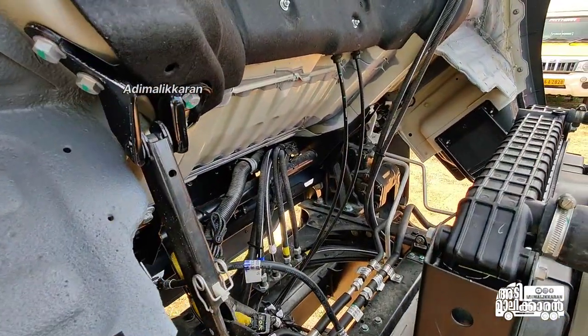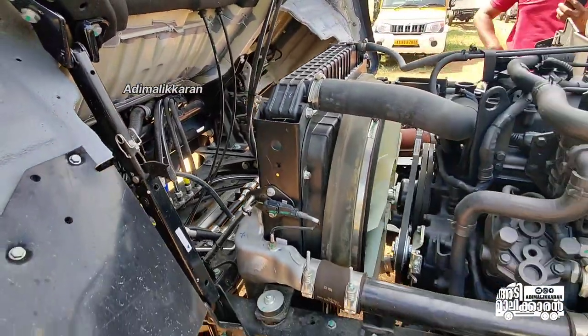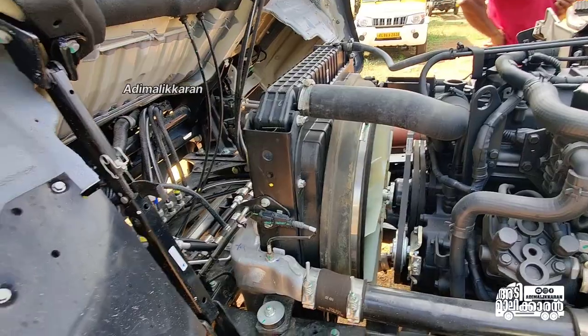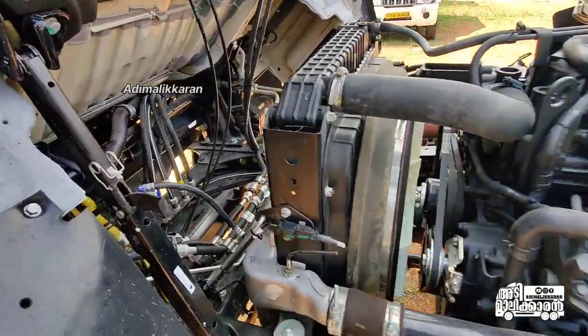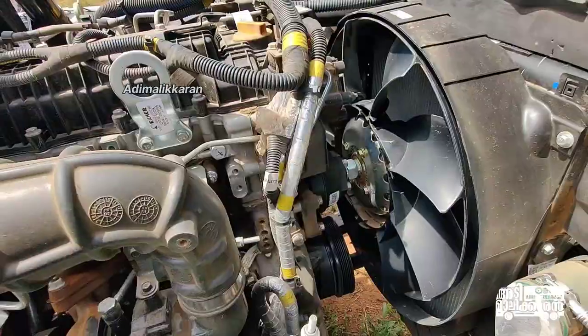Why do we have to use the top of the engine? The sensor is a little bit different. Now, we have to use the engine. We will try to use the top of the engine.